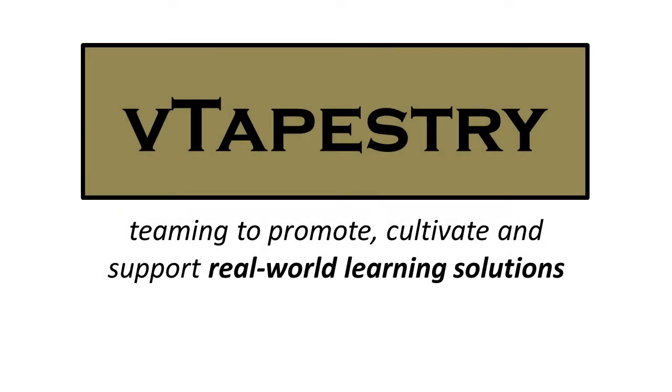VTapestry – Teaming to promote, cultivate, and support real-world learning solutions.